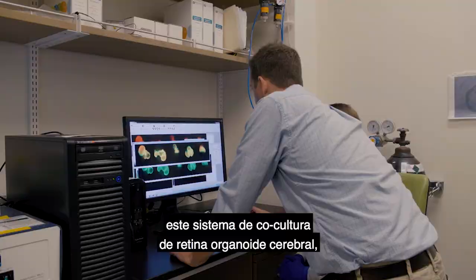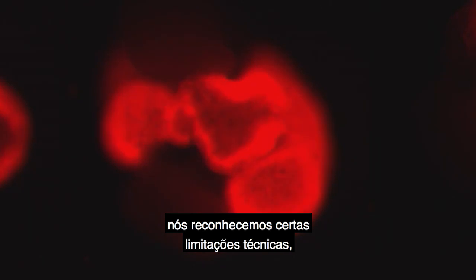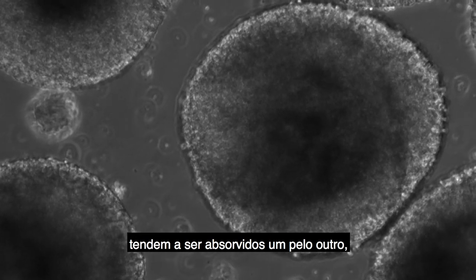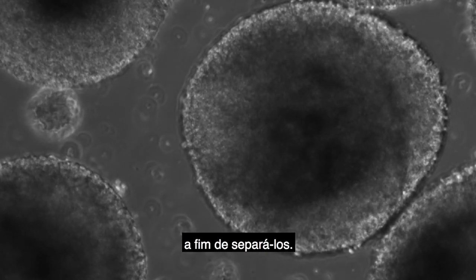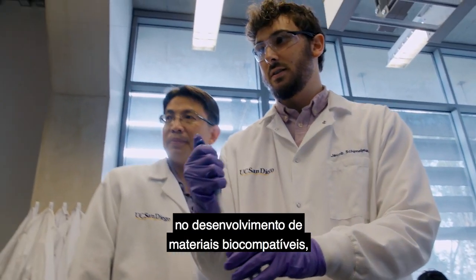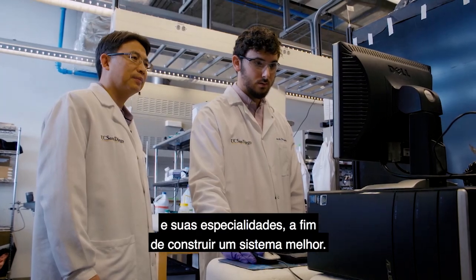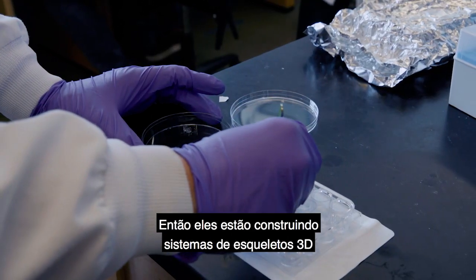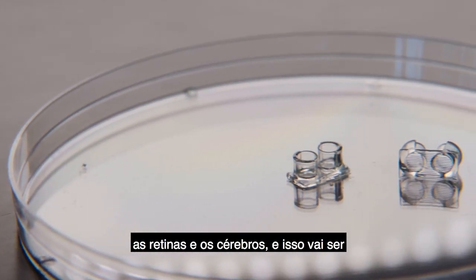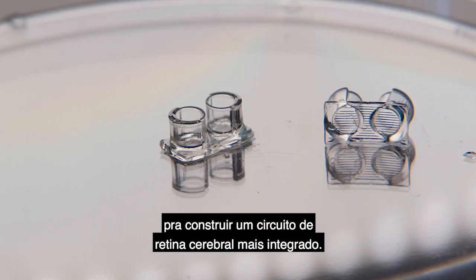As the cerebral organoid retina co-culture system has developed, certain technical limitations have been recognized. One of them is that the retinas and the brains tend to be absorbed by one another, so physical structures are needed to separate them. Xiuqin Chen's group has experience developing biocompatible materials using 3D printed scaffolds, and that expertise is being used to build three-dimensional scaffold systems to physically separate the retinas and the brains — a critical component for building a better integrated brain-retina circuit.